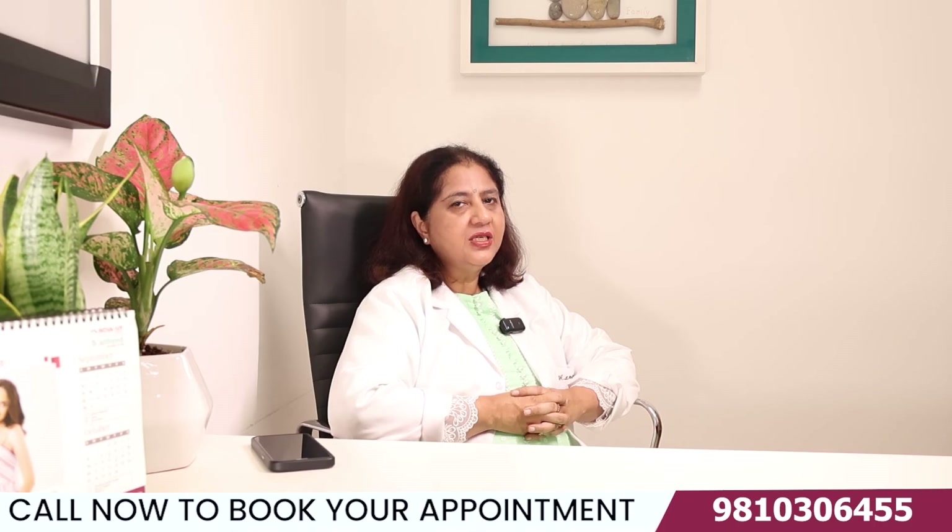If you have further queries, you can contact me and we could have an appointment to discuss further treatment. Thank you.